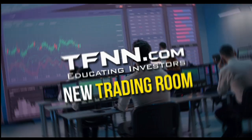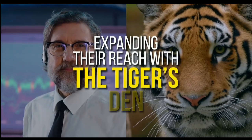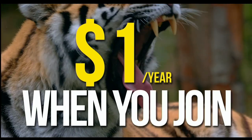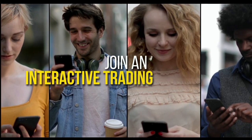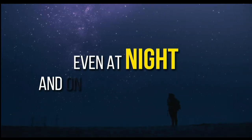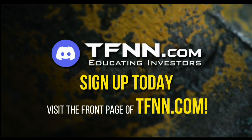TFNN has just launched their new trading room, the Tiger's Den, hosted at Discord. TFNN has been educating traders for more than 20 years with live programming hosted by professional traders during market hours. The Tiger's Den is available to all Tigers and Tigresses for just $1 for the year. In the Tiger's Den, you can look over the shoulders of Tom O'Brien and other TFNN hosts while they analyze charts during their live Tiger TV programs, and join an interactive trading community with hundreds of members exchanging ideas, even at night and on the weekends. Sign up today at TFNN.com.